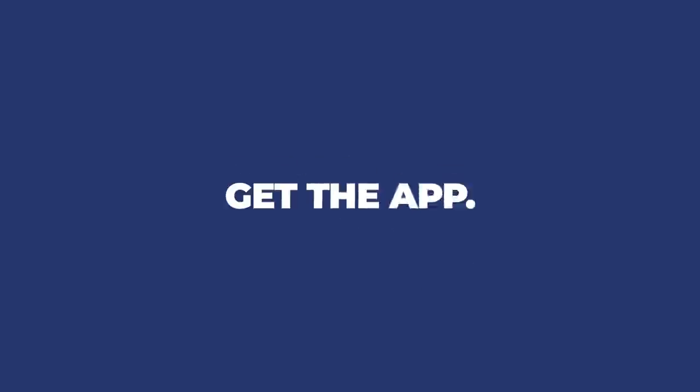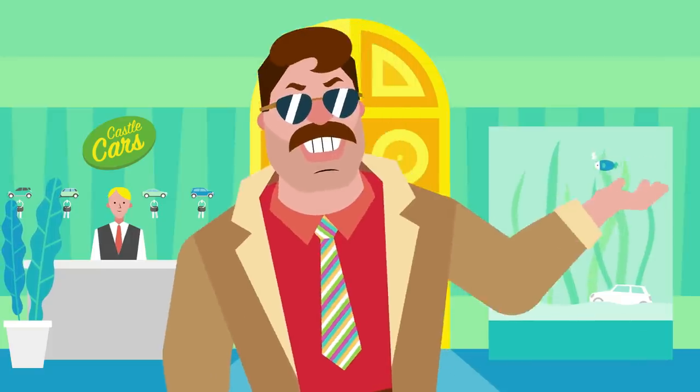Dealer Inside — get the app, click the button, see the car, book a date, visit, sign, shake, smile, and leave with a brand new car. Now that's what we call an experience.